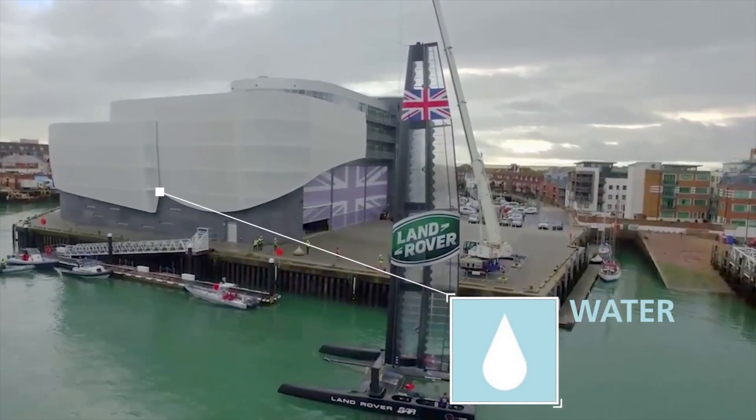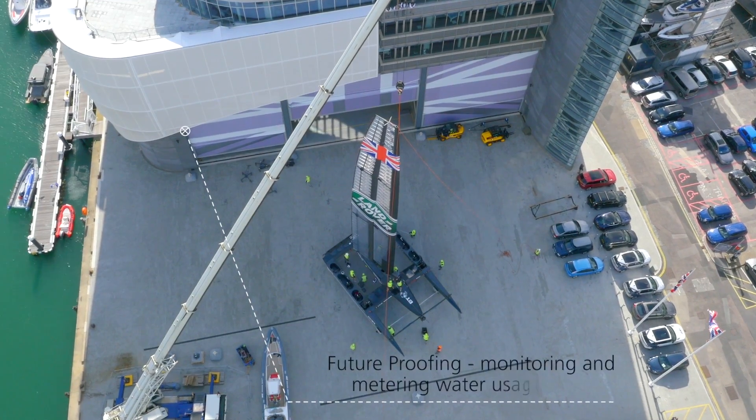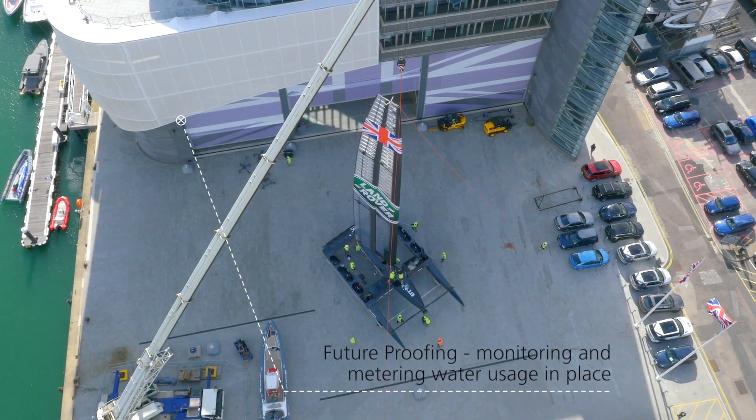On the waterfront it was primarily driven by low flush, low volume specification of the fittings.